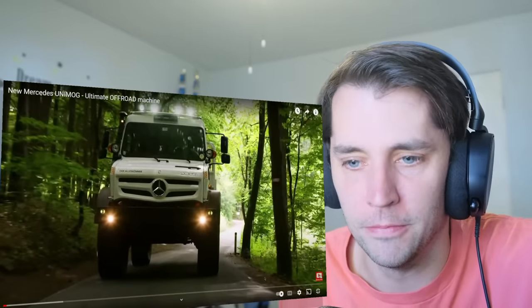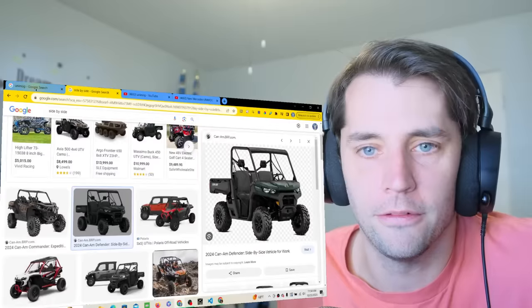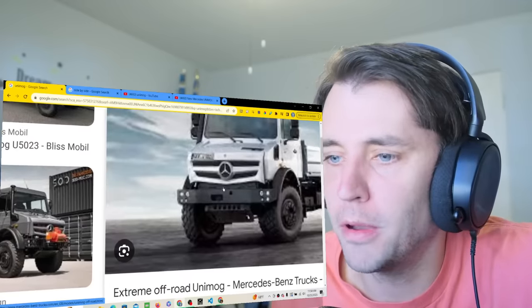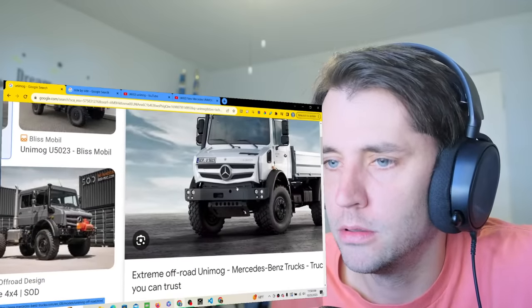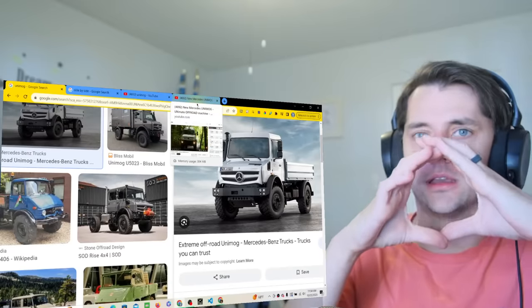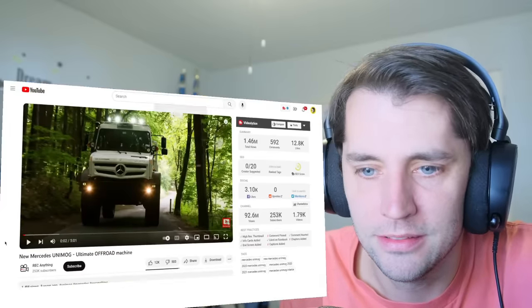How big is this Mercedes logo? That's part of what threw me off, because that Mercedes logo must be a foot tall. I thought the vehicle was small and the logo is like that big. That's not fair.